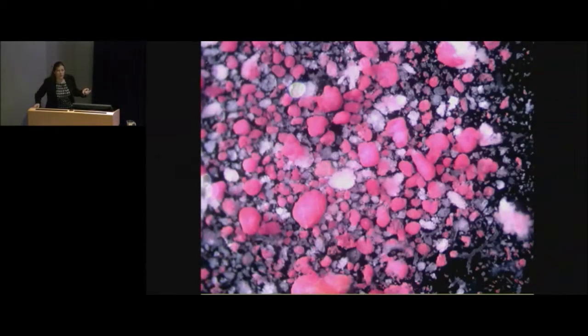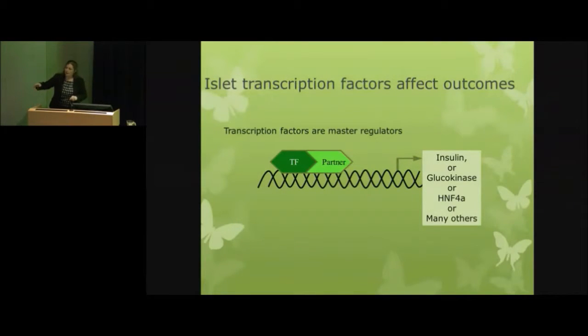The white stuff is either non-islet tissue from the pancreas — the stuff that makes your digestive enzymes — or in a couple of cases islets that are very sick and not functioning well. Transcription factors are master regulators. They coordinate the whole program — telling insulin, for example, that it needs to make more insulin, or telling HNF4-alpha that it needs to make less. They coordinate the entire program.